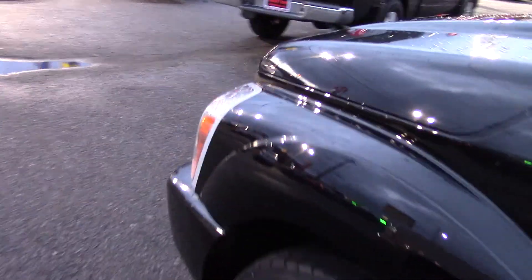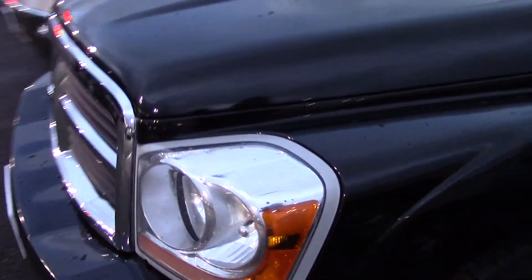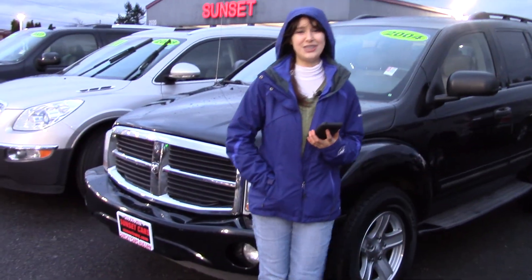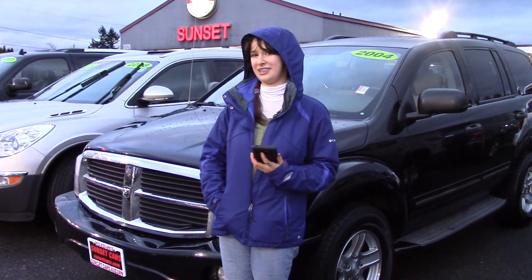It has a clock, a tachometer, and power-adjustable, heated, and auto-dimming mirrors. You should take this car for a test drive at sunsetcarsofauburn.com or sunsetcars.com. And make sure when you come in, you tell them that Jordan sent you.